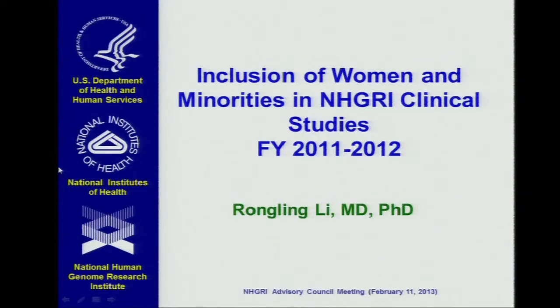We are required once a year to prepare a report for Council on tracking of women and minorities in funded applications that involve human subjects. I'm going to present the inclusion of women and minorities in NHGRI clinical studies.